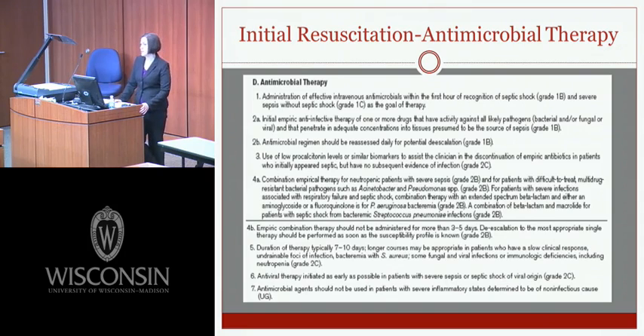For severe infections with respiratory failure and septic shock, combination therapy with an extended-spectrum beta-lactam and either aminoglycoside or fluoroquinolone is recommended for Pseudomonas, and beta-lactam plus macrolide for bacteremic Streptococcus pneumoniae septic shock. Empiric combination therapy should not exceed 3 to 5 days; de-escalation to the most appropriate single therapy should occur as soon as susceptibility is known. Duration of antibiotic therapy should typically be 7 to 10 days, though longer courses are warranted for slow clinical response, undrainable foci, S. aureus bacteremia, or immunocompromised patients with viral or fungal infections.